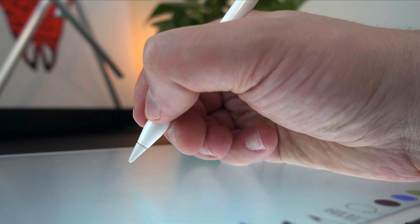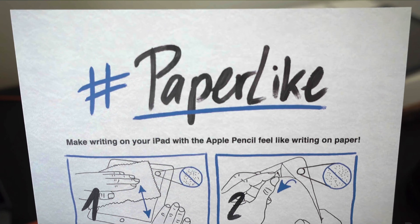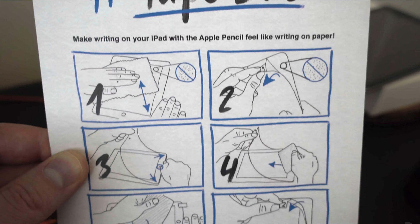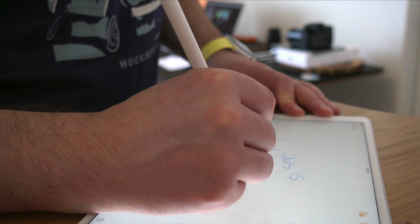Before we get further, I've linked up some of my all-time favorite iPad Pro accessories in the description, so make sure to check those out. Today's sponsor is Paperlike, an accessory that makes it feel and sound like you're writing on real paper when using the Apple Pencil. Paperlike gives you more control when writing or drawing thanks to the resistance it offers, and it really makes a big difference. It also reduces glare and fingerprints, which is great.